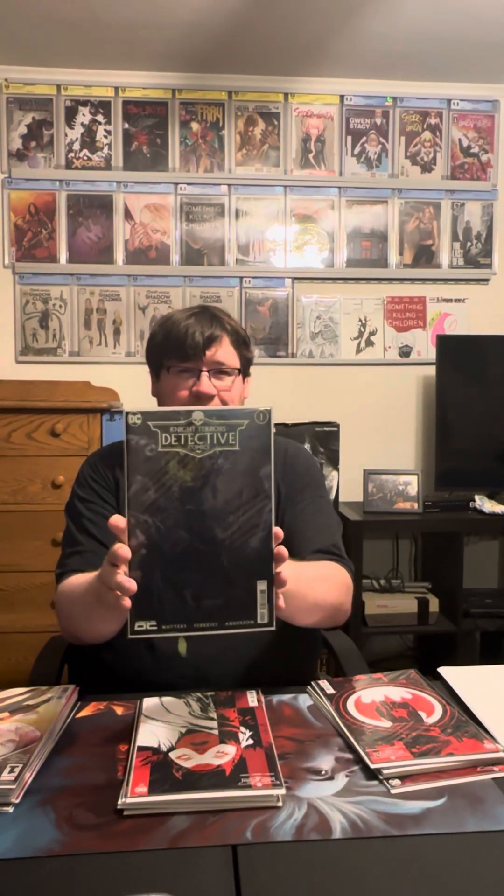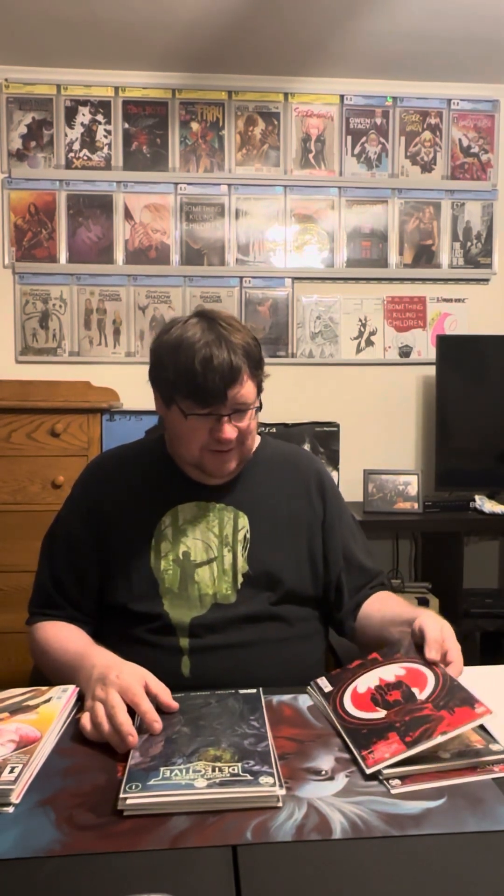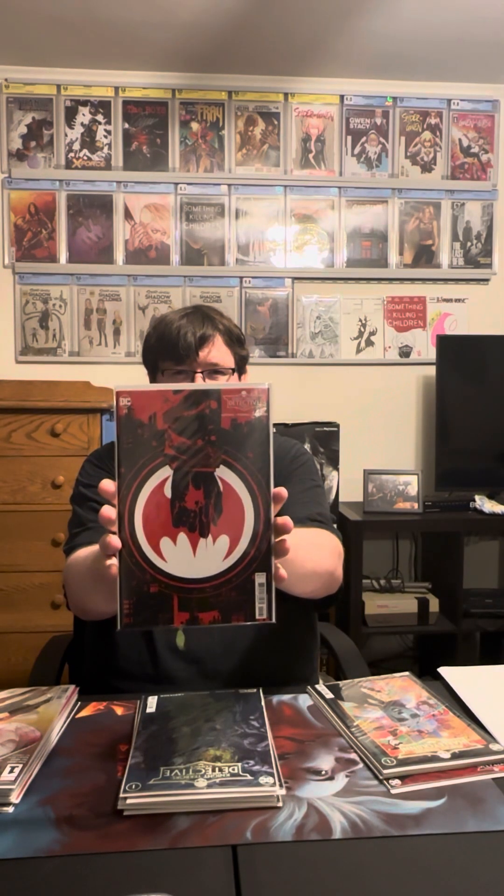Then we have Night Terrors Detective Comics. This was an interesting read — it was from Commissioner Gordon's perspective. Just a really interesting, dark story. I enjoyed it. There's the red black and white variant for Detective Comics.